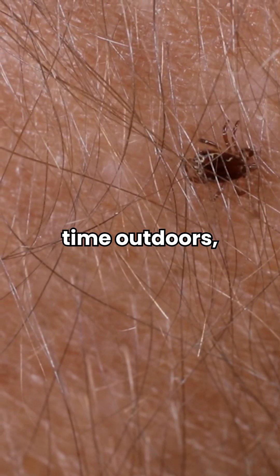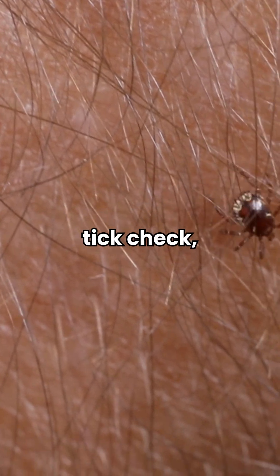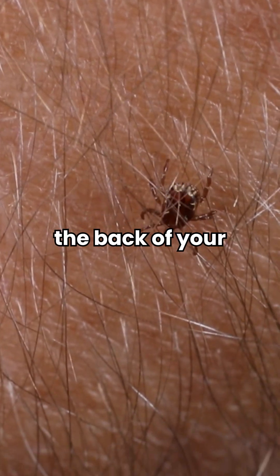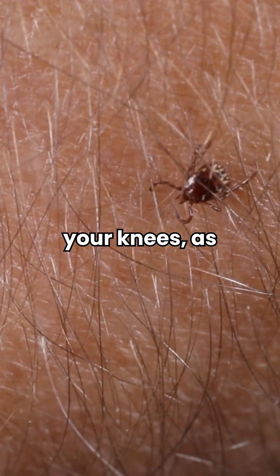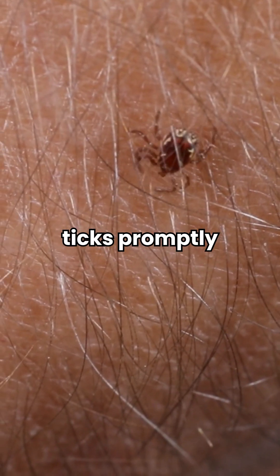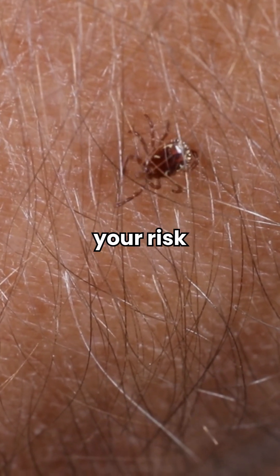After spending time outdoors, always conduct a thorough tick check, paying close attention to hard-to-reach areas like your hairline, the back of your neck, armpits, and behind your knees, as these are common hiding spots for ticks. Removing ticks promptly can help reduce your risk of illness.